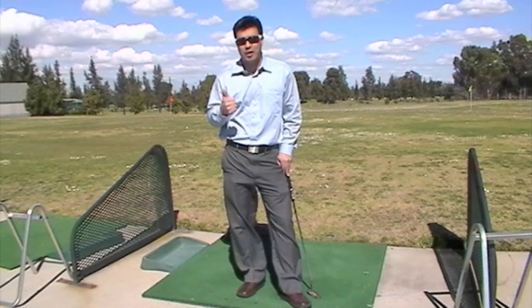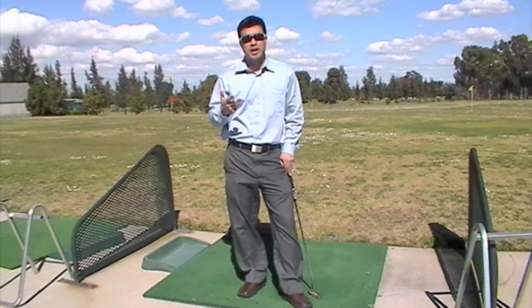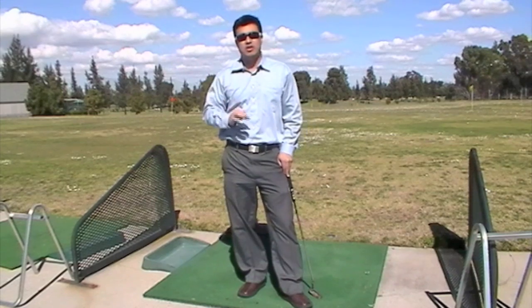spending hundreds of dollars on new golf clubs, number two, paying hundreds of dollars for golf lessons, or number three, spending countless hours on the driving range like this, hitting thousands of golf balls.